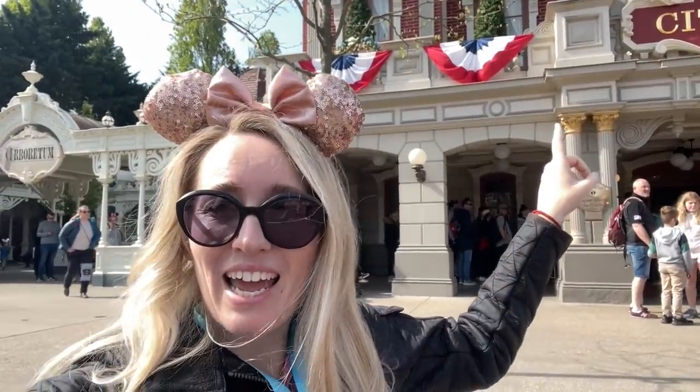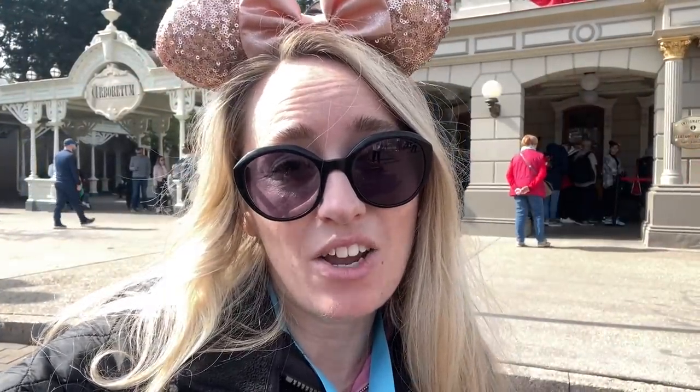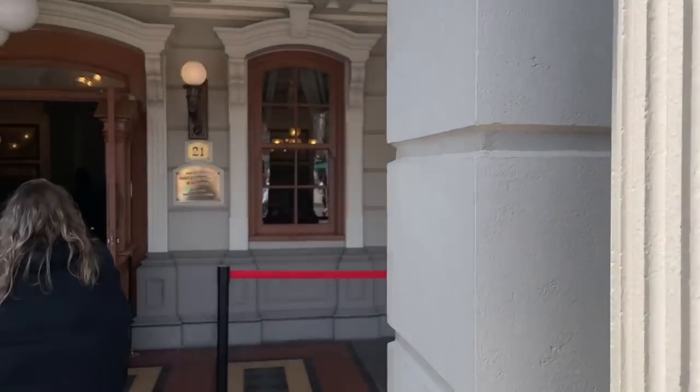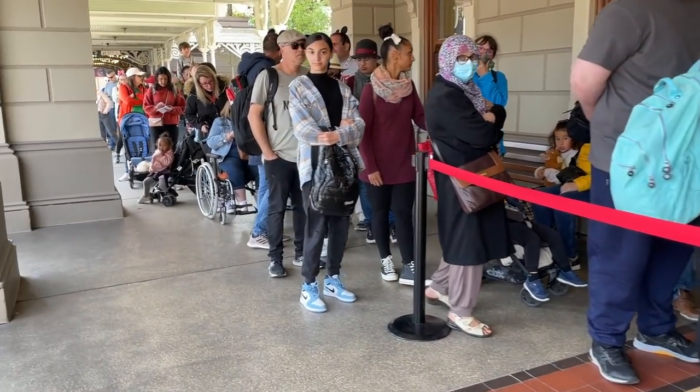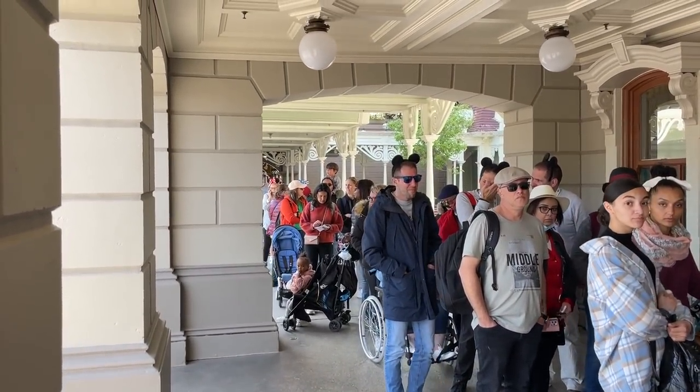Behind me in the main square is City Hall, and that is where you can go to get your disability pass and get it all sorted out. But you can have it done if you're staying at a Disney hotel, which saves a lot of time and energy. City Hall is also a lot quieter later on at night, so if you're arriving later in the day you might want to go there then.